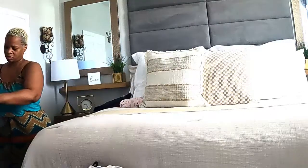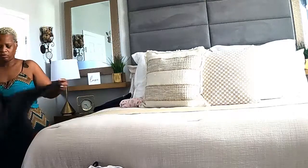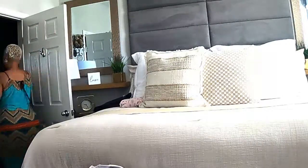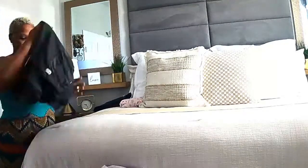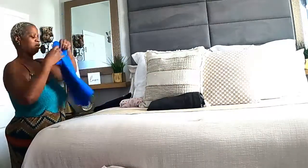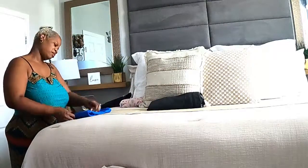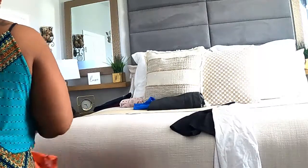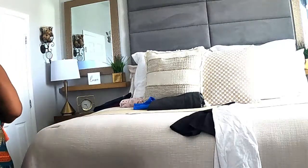Hey Rose Fam, welcome back to another laundry motivation video. I try to post these at least once or twice a week because I know how daunting doing laundry can be. If you are new to the Rose Fam, on my channel you'll find cleaning motivation, laundry motivation, a little bit of cooking, some DIYs, and home decor. If you like what you see, please consider hitting that subscribe button and becoming part of the Rose Fam.